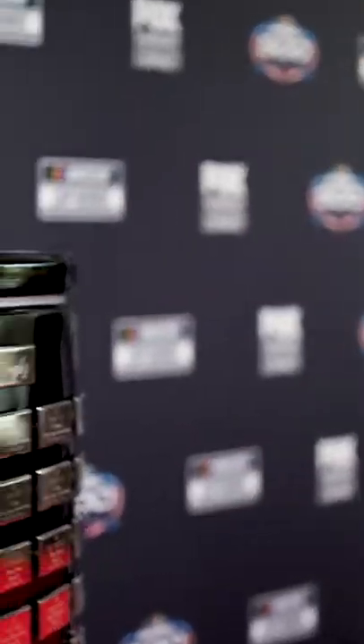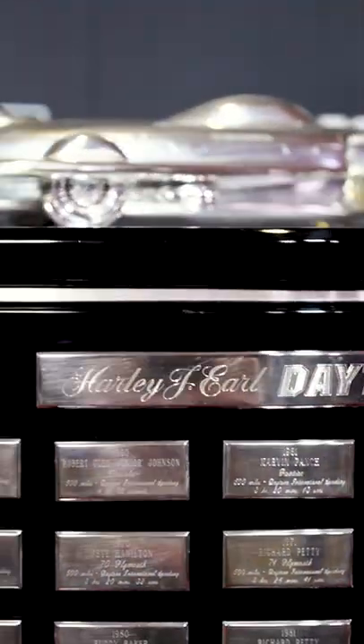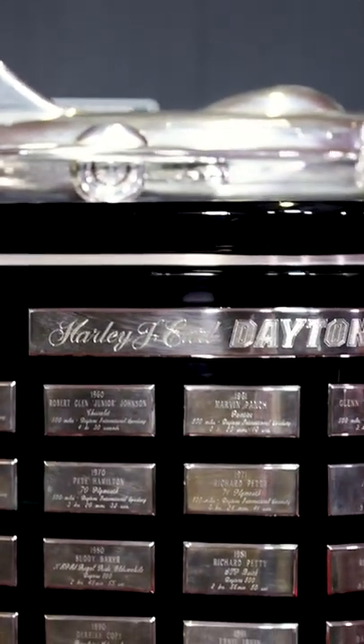The Great American Race deserves a Great American Trophy. And the Daytona 500 has just that with this beauty, the Harley J. Earl Trophy, which drivers are looking to cap off with their name engraved in a silver plaque for winning the Great American Race.